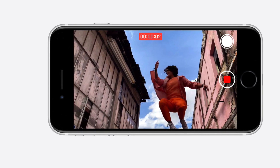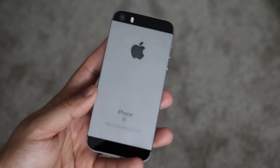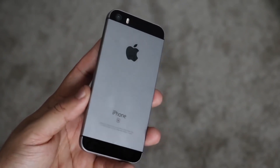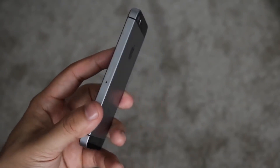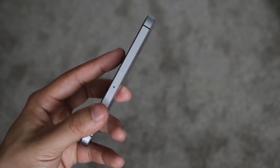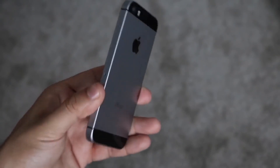In terms of performance, the original iPhone SE is still pretty decent, but the iPhone SE 2 will definitely do better. It's expected to be just as fast if not faster than an iPhone 11, so we'll have to wait until we get our hands on it.